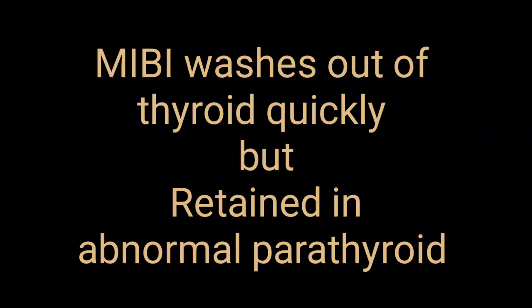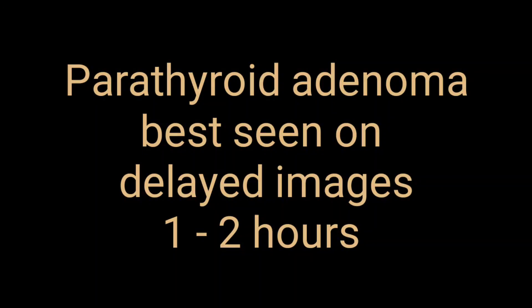Another important point regarding Tc-99m Sestamibi is that it washes out of the thyroid quickly but is retained in abnormal parathyroid tissue. This means you can detect abnormal parathyroid activity with the Sestamibi scan, but you need to perform a dual-phase study to pick up parathyroid abnormalities.